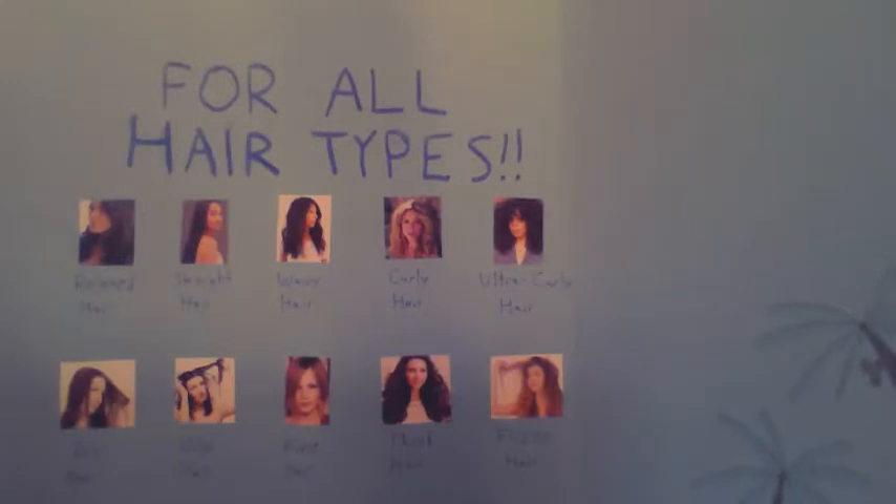Relaxed, straight, wavy, curly, ultra curly, dry, oily, fine, thick, or frizzy hair? No problem! Paradise Shampoo will work wonders on any hair type at all and give you the ultimate hair.